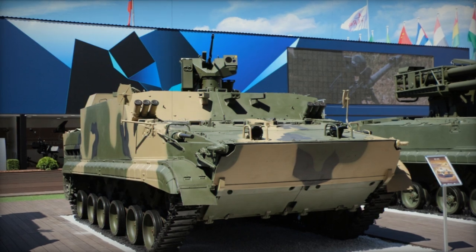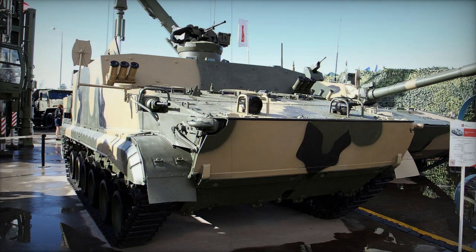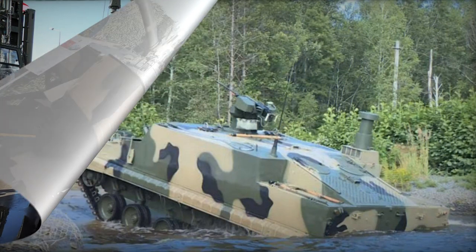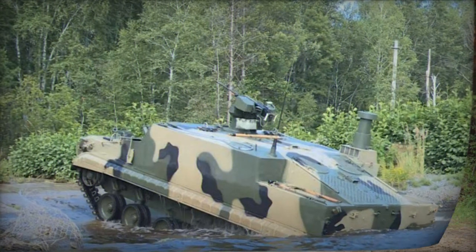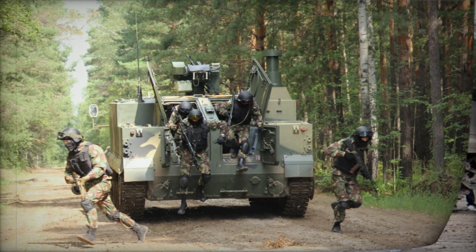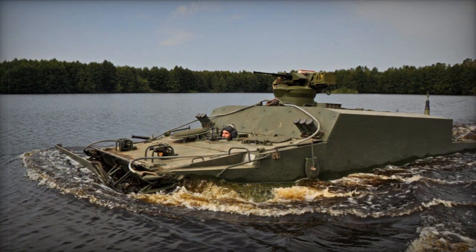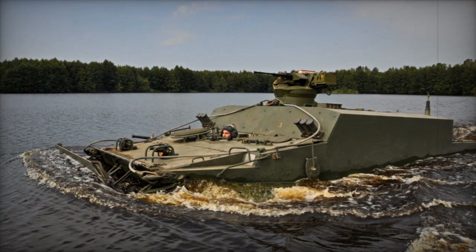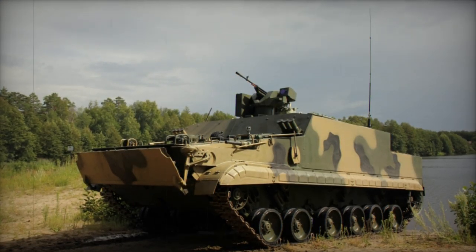The driver's position is central within the hull. Powering the BT-3F is the UTD-29 diesel engine from the BMP-3, generating 500 horsepower and situated at the rear. Hydro-pneumatic suspension adapts to varied terrains, while the vehicle features built-in self-entrenching blades for defensive preparations. Fully amphibious, the BT-3F employs two water jets for aquatic propulsion. Its compatibility with existing military transport aircraft for BMP-3 transport extends to the BT-3F due to similar dimensions and weight, making it a versatile platform for various specialized systems.